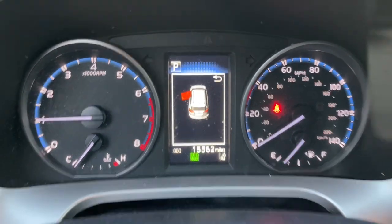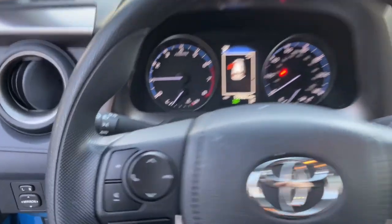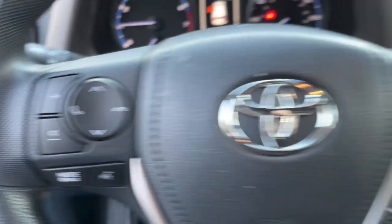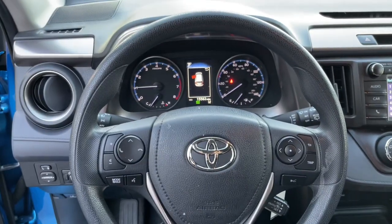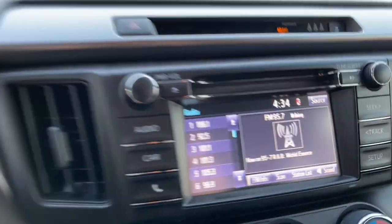The following are some of this vehicle's highlighted options: Adaptive Cruise Control, Electronic Stability Control, Trip Computer, Bucket Seats, Power Windows, Four-wheel Disc Brakes, and Power Steering.